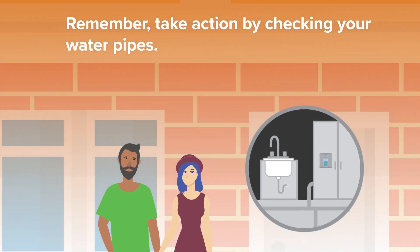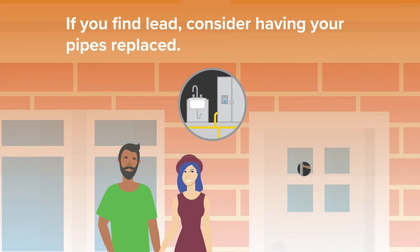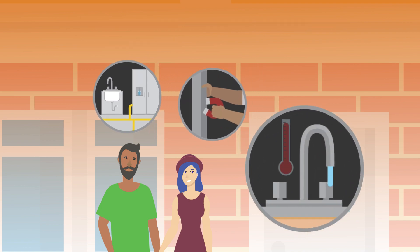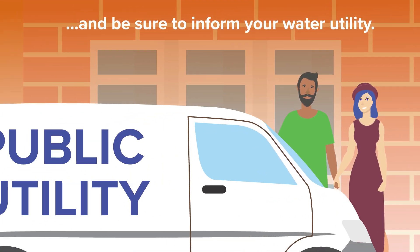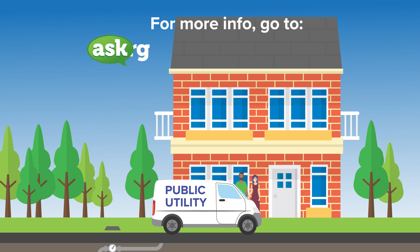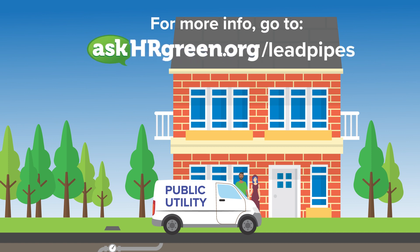Remember, take action by checking your water pipes. If you find lead pipes or materials, consider having your pipes replaced, reduce your exposure, and be sure to inform your water utility. Go to askhrgreen.org/leadpipes for more information, including how to contact your water utility to report lead pipes in your home.